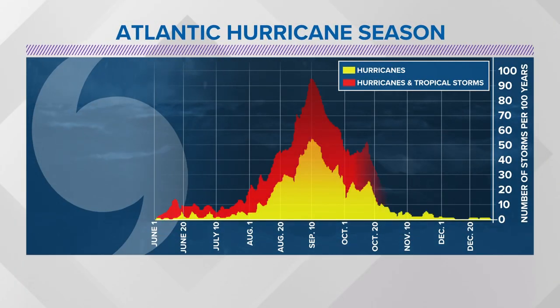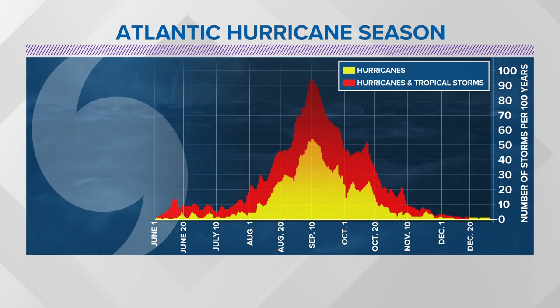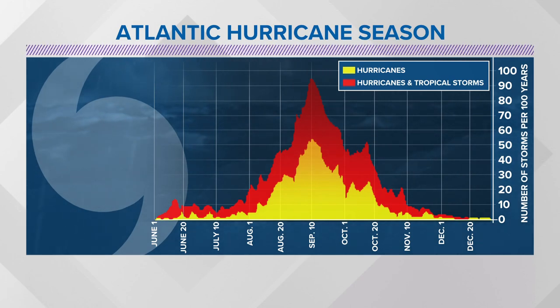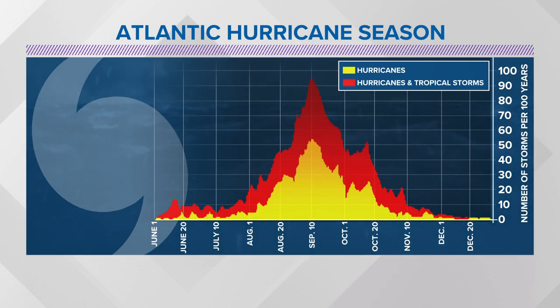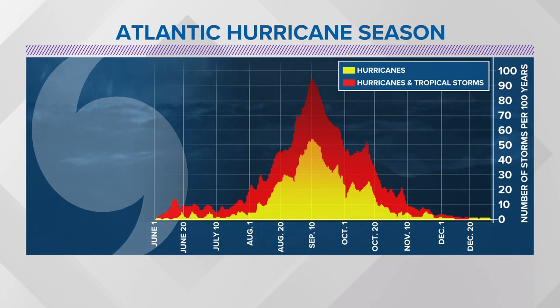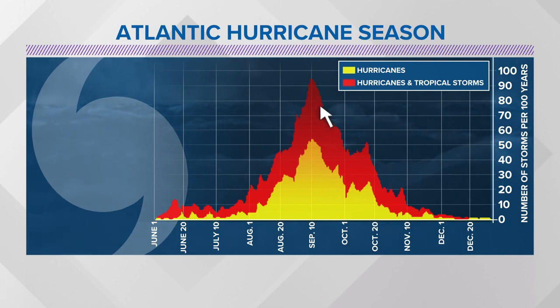First we'll talk about the Atlantic hurricane season. We just passed the peak of hurricane season. When you go back over a hundred years and look at all the tropical storms and hurricanes, to average out when they form, when they peak, and when there's a lot of activity — you can see that it peaks around September 10th. So we just passed that, and it has been a quiet season.